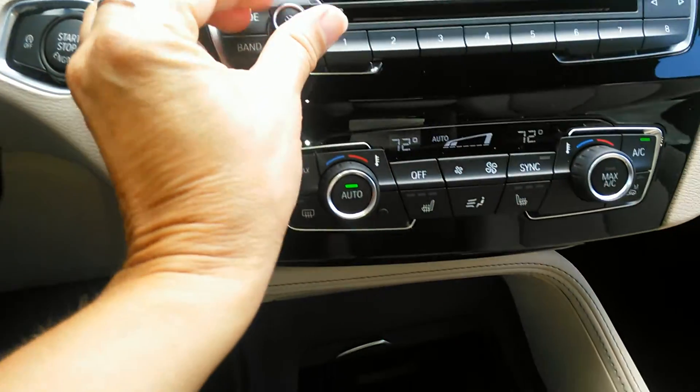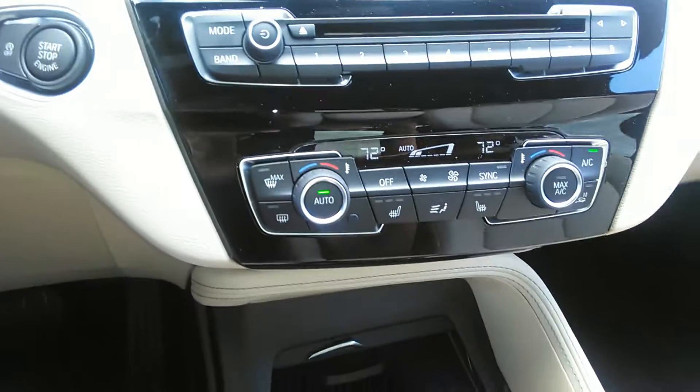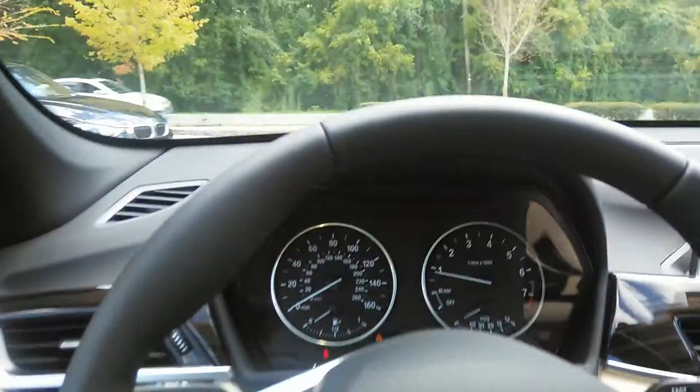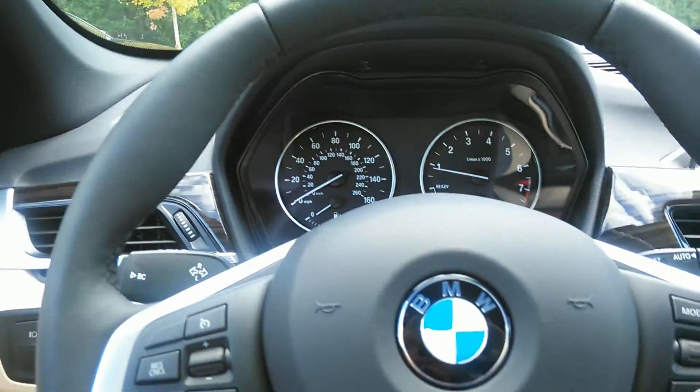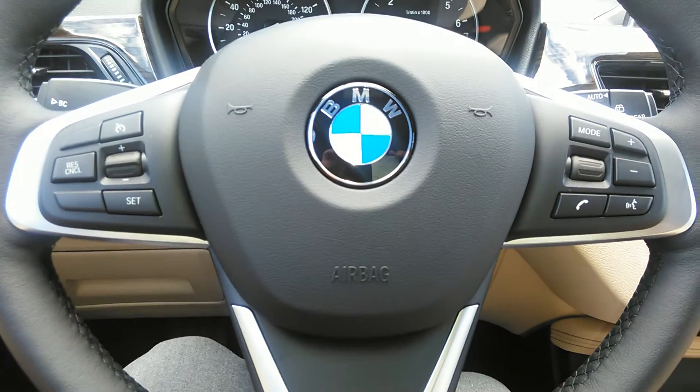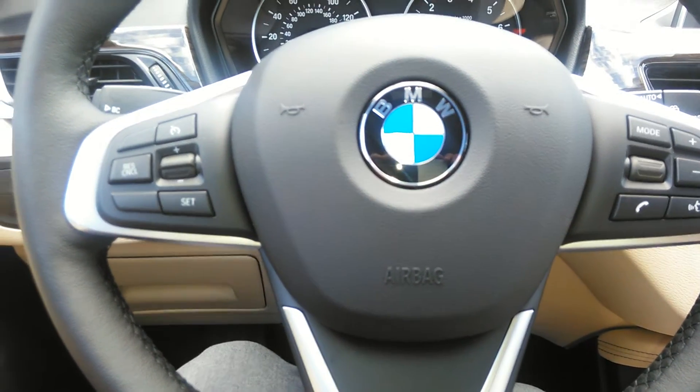You can see, Doug, that you have dual climate control, dual heated seats, and a very comfortable steering wheel. This has got a nice little bit of pep — it really drives like a car as opposed to an SUV.